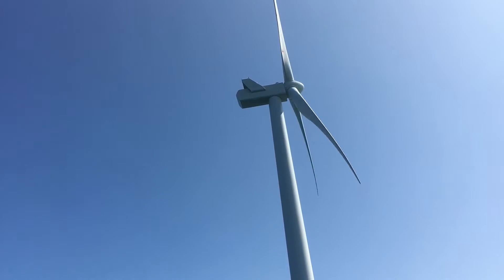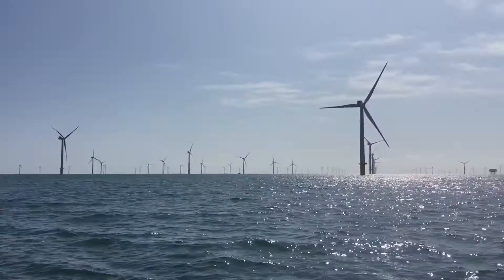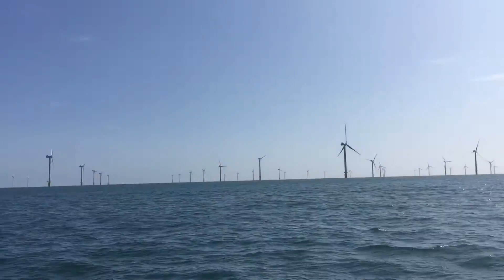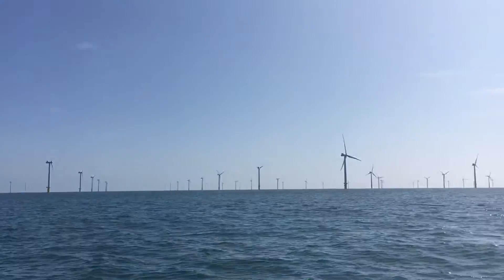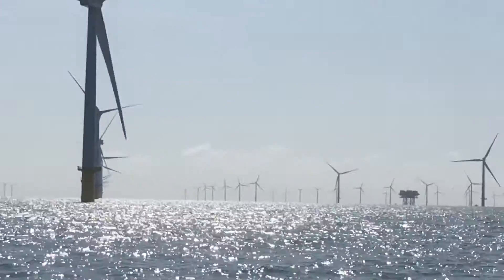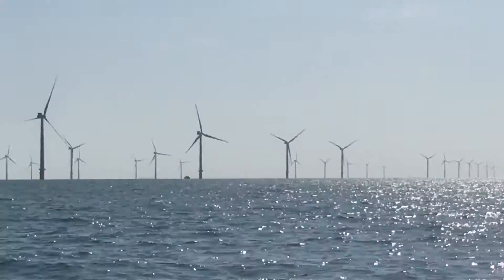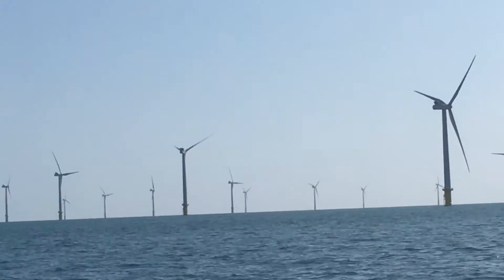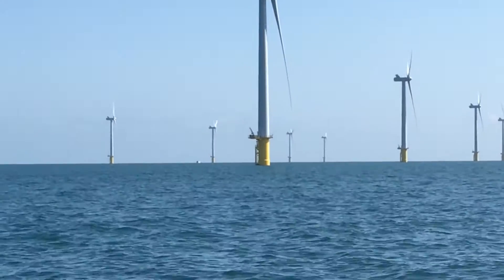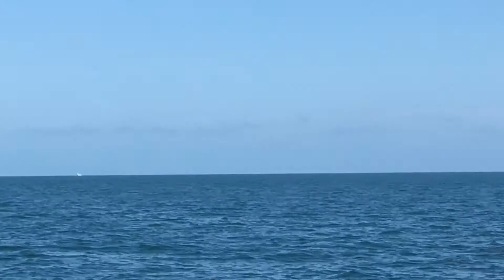We're just leaving the wind farm now. What I didn't realize was how many boats you have servicing these windmills. Over here there are a couple of boats near that one, and there's another boat that's just left that windmill. There's another boat tucked in there, another boat just leaving servicing that windmill, and there's another boat over here scooting towards the mainland.